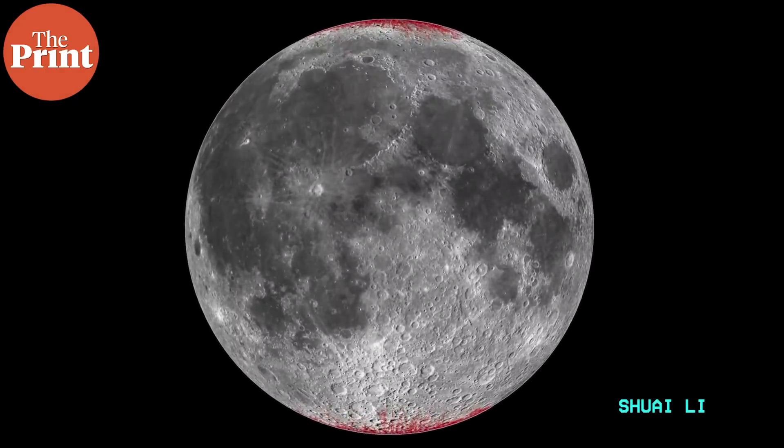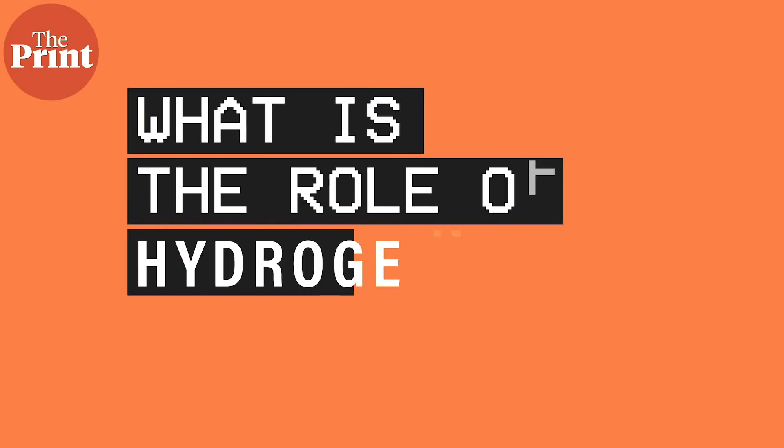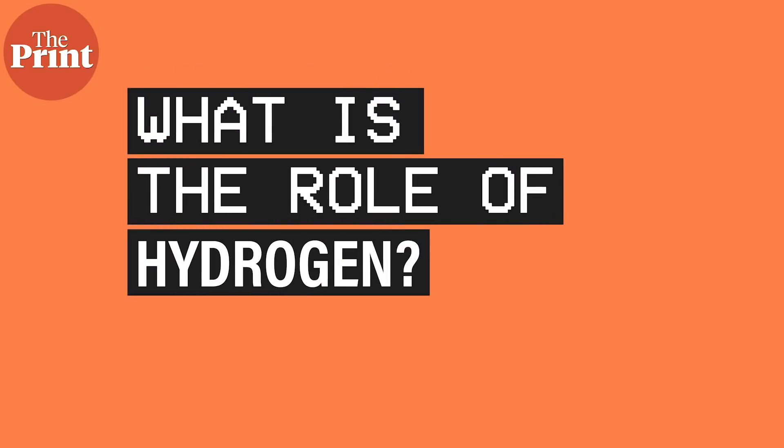In this video, we'll talk about the rust that's forming at the lunar poles, where the water is coming from, where the oxygen is coming from, and what role hydrogen has to play in all of this.